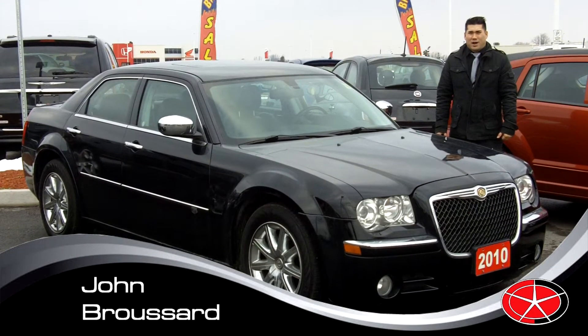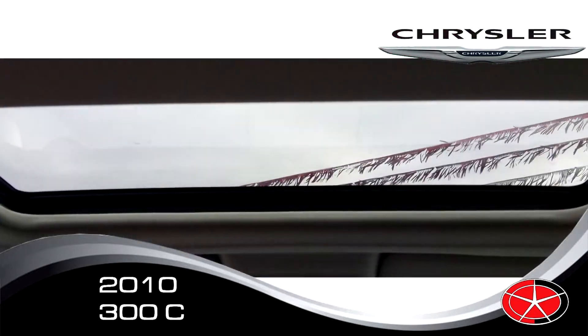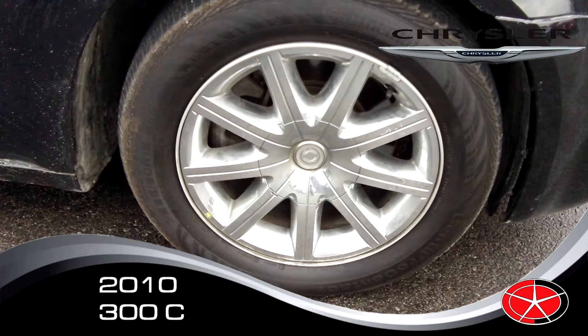Hi, this is John Broussard with Capital Dodge in Kanata. Here I've got a 2010 Chrysler 300C. This vehicle is fully loaded, only one year old, just over 30,000 kilometers. It's got sunroof, leather, heated seats, touchscreen radio with 30 gig hard drive, and nice alloy wheels on it.